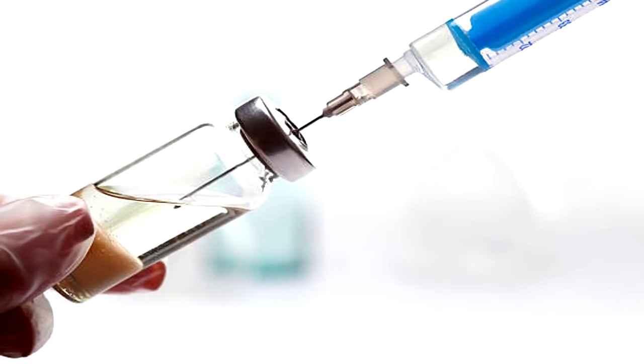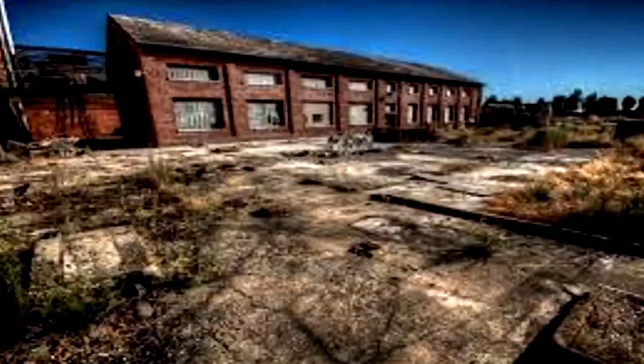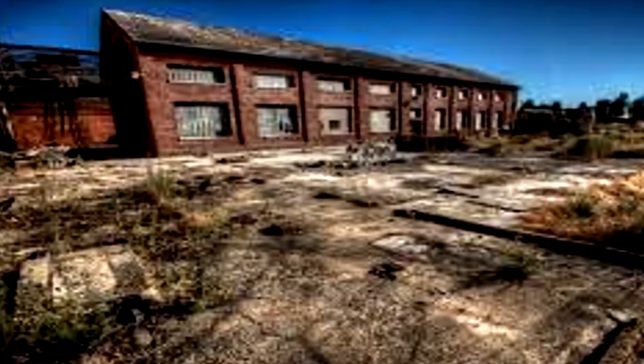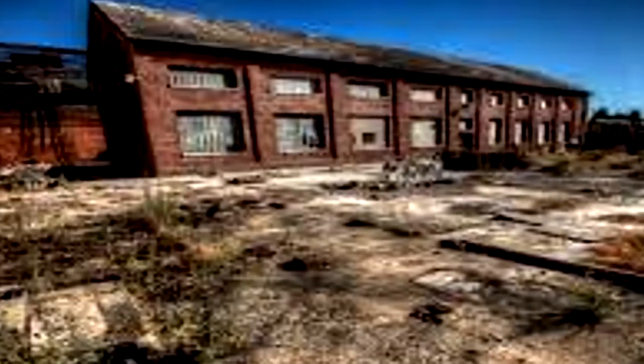Any civilians approaching SCP-918 are to be taken into Foundation custody and dosed with a Class A amnestic. SCP-918 is an abandoned mill. The time and nature of its abandonment are currently unknown, and records do not show any evidence that the mill was ever constructed.